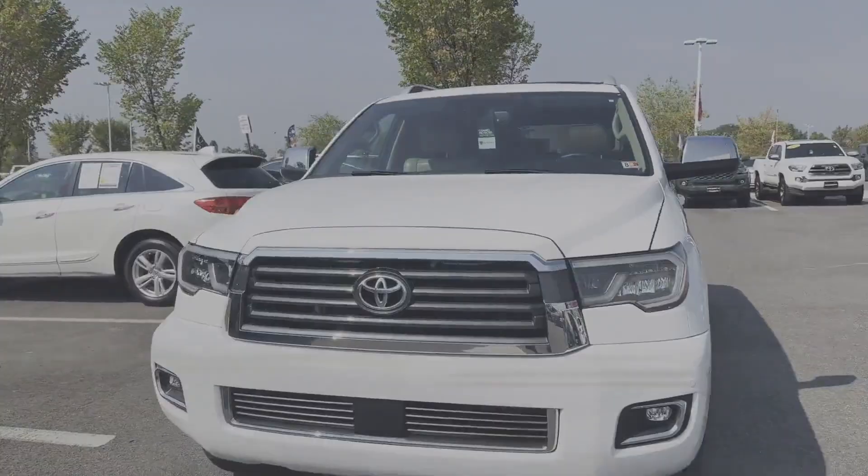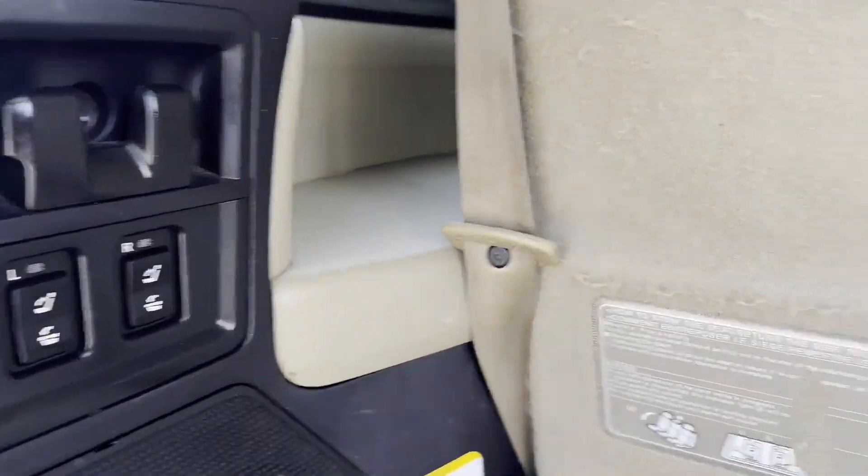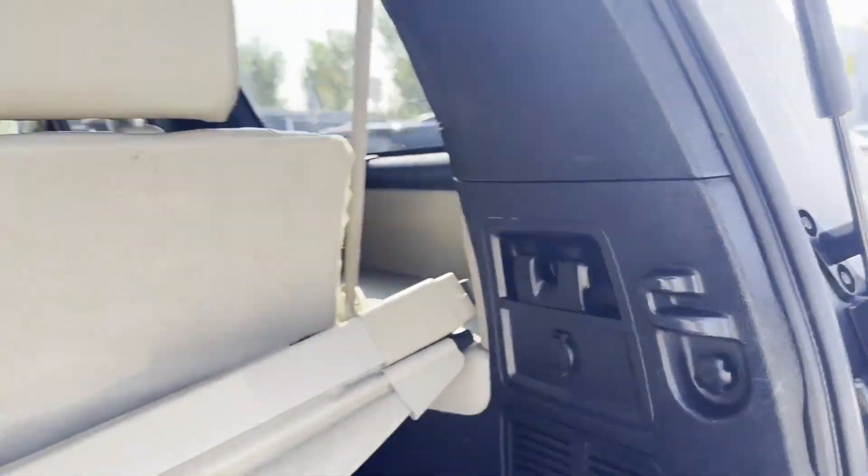Cross traffic alert. Side view mirrors with turn signals. Lane departure warning. Wi-Fi hotspot. Satellite radio.